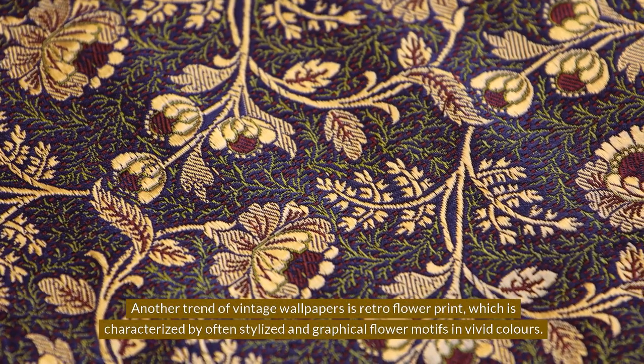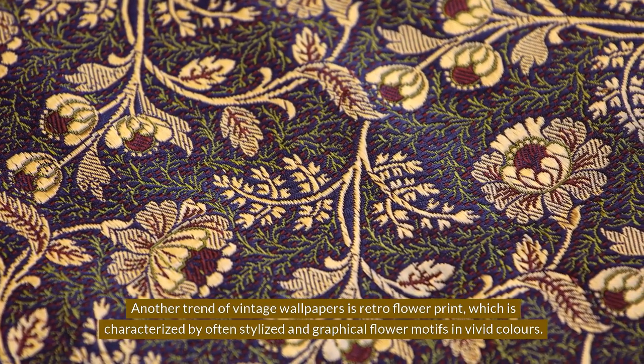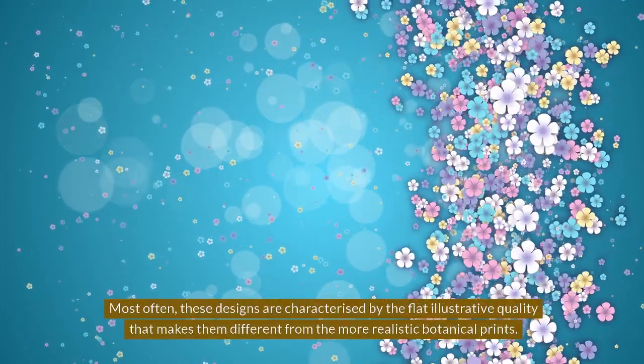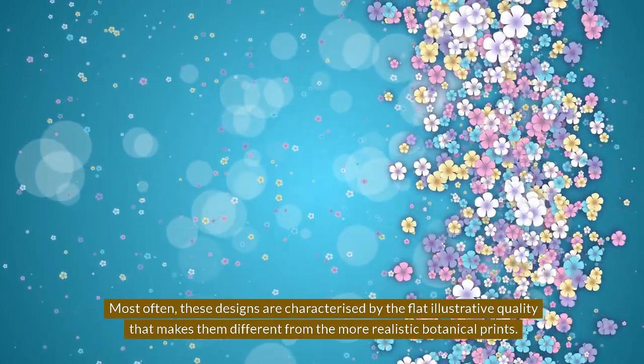Retro Floral Prints. Another trend of vintage wallpapers is retro floral prints, characterized by often stylized and graphical flower motifs in vivid colors. Most often, these designs feature a flat illustrative quality that makes them different from the more realistic botanical prints.